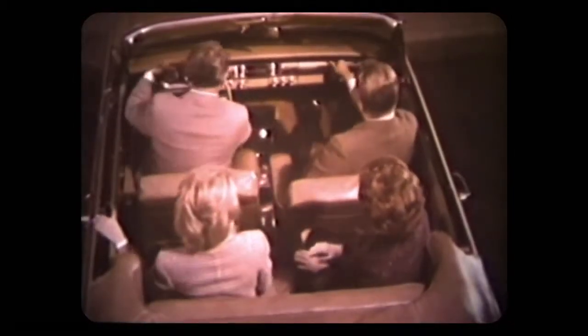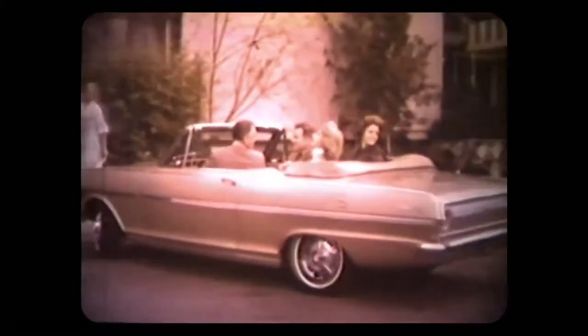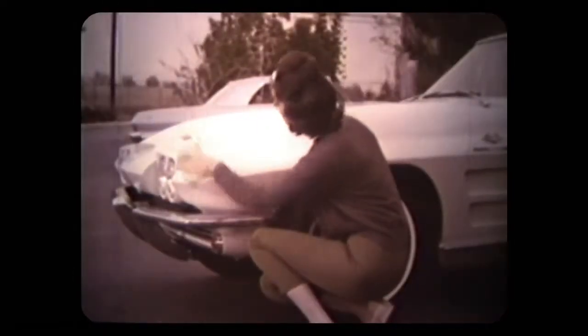Here's a Chevy II Nova Super Sport. Individually adjustable front bucket seats are included in its extra-cost, extra-fun equipment, available on Nova convertibles and sport coupes. The Chevy II Super Sport option also features an electric clock and gauges, and all-vinyl leather-grain upholstery.